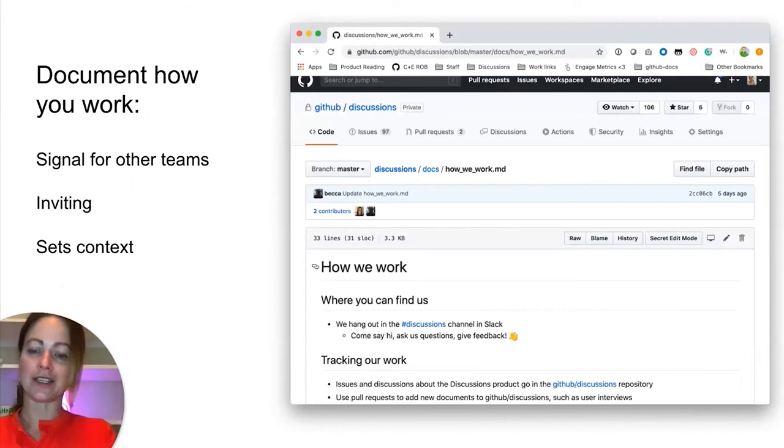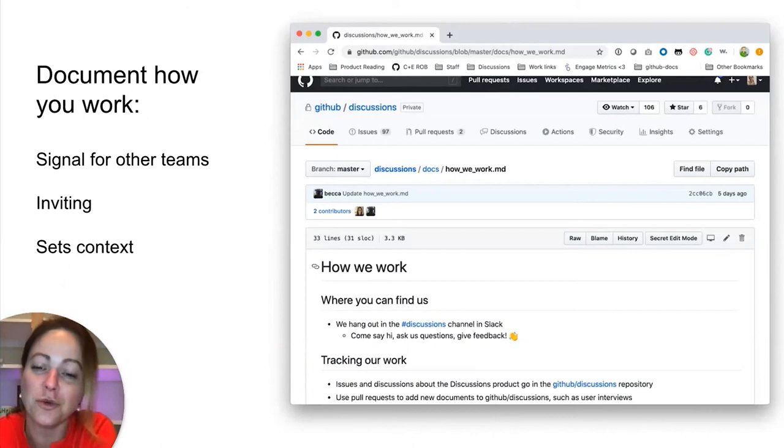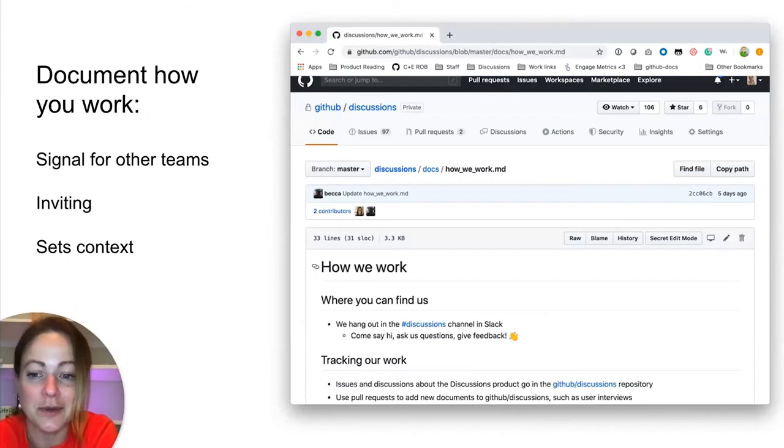What I'm really talking about is how we work at the end of the day. Document how you work. We do this at GitHub on a couple of teams, and more teams are starting to adopt it. It's a really good signal for other teams about how to communicate with you. When you're working on your team, you gel — but if somebody comes in and communicates in a different way, it can be really disruptive. So help them communicate in the way that works for the team. It also sets the context for where certain conversations go — whether in Slack, a repository, Google Docs, or email. When you know what the rules are, it's easy to play.